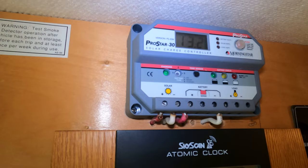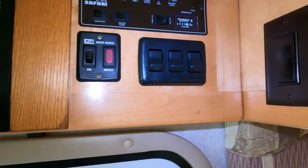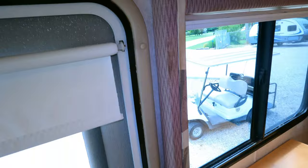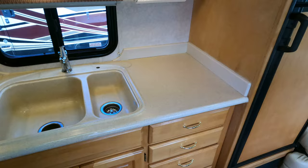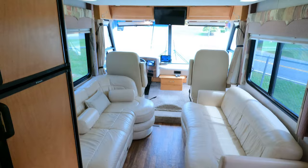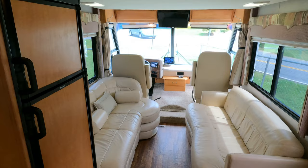They've upgraded the solar system and put in a bigger panel on the roof. The previous owners put in a nice charge controller and a built-in 10,000-watt inverter. 223 hours on the generator. Table and chairs. These are pretty much couples' motorhomes — not really designed for families — but you can sleep up to three people, and theoretically up to five if needed. Those beds have a 500-pound weight limit.